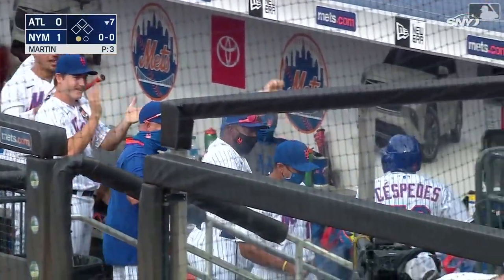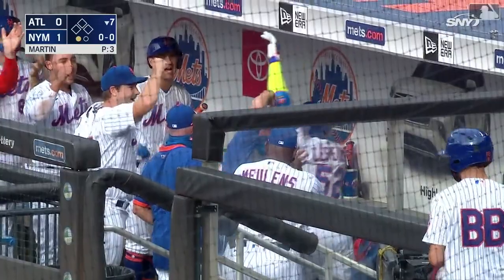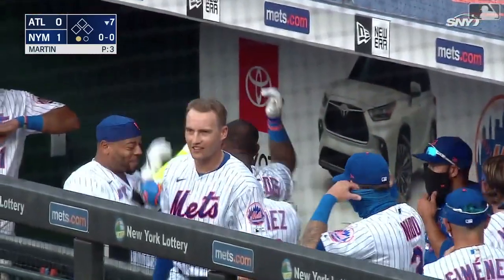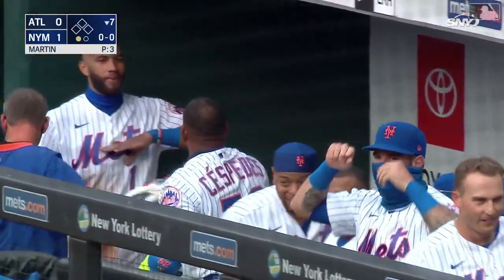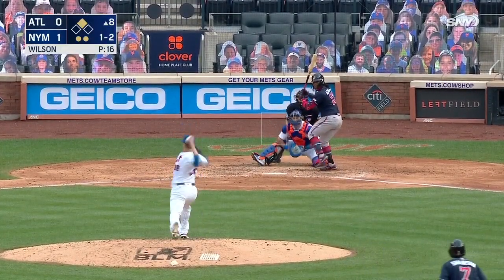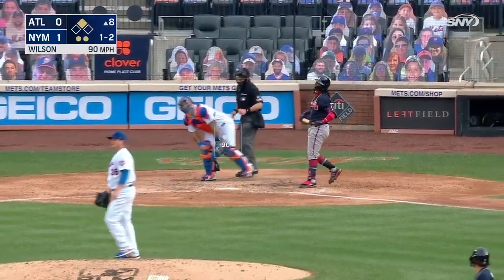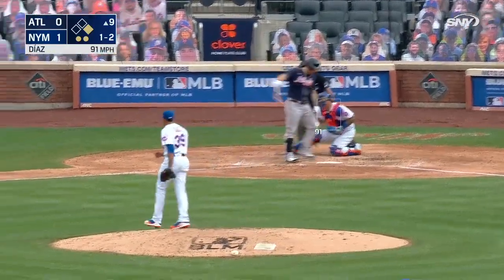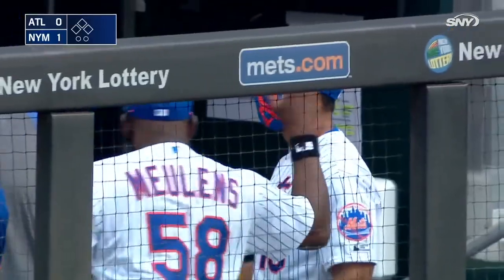Tried to avoid the high fives — social distancing. It had been 734 days since Cespedes last played, even longer since he hit a home run. Wilson has him down 1-2 — got him looking, side retired. Wilson drops in the cutter and Acuna strikes out. The ball game is over — another Opening Day success for the New York Mets.